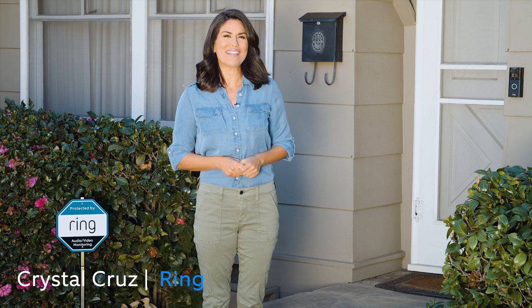Hey there, I'm Crystal with Ring, and this week's Neighborhood Stories: how Ring cams and Amazon Echo helped save the family pet during a fire.